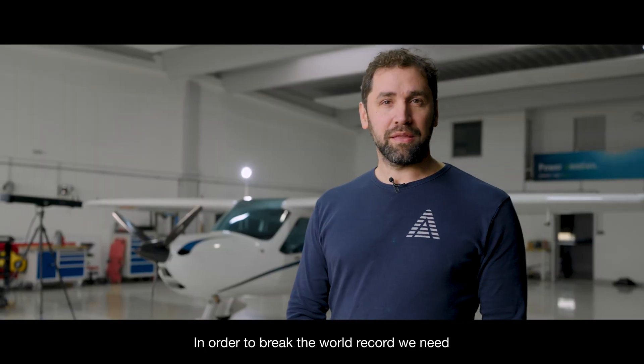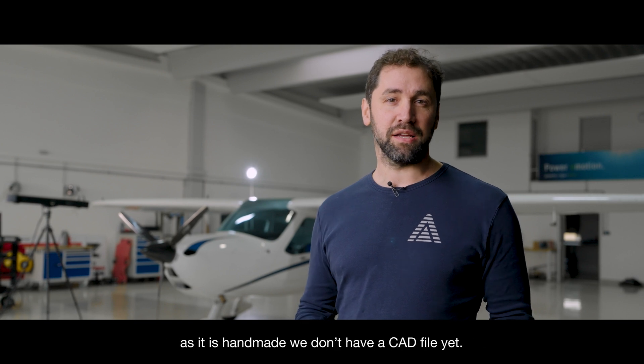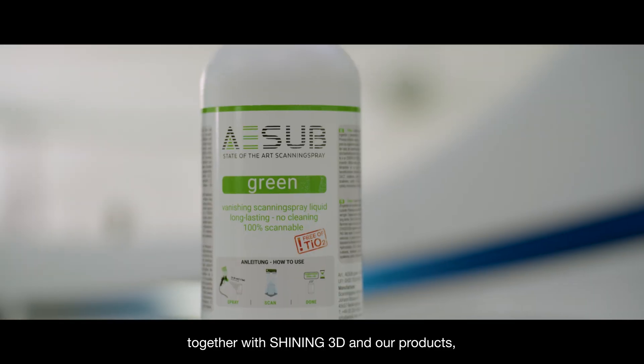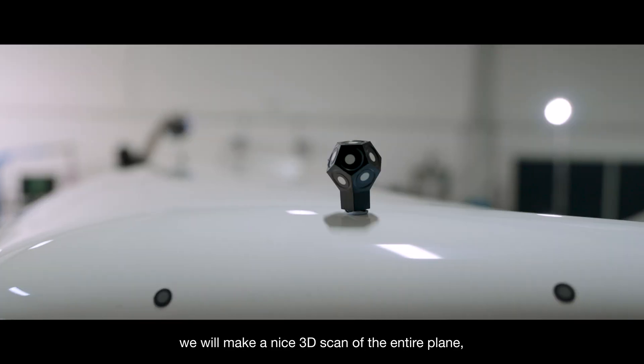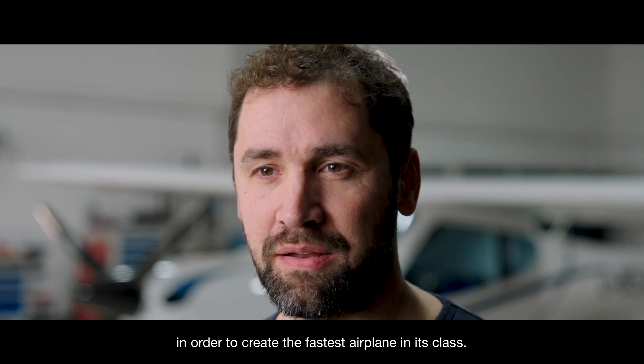In order to break the world record we need to optimize the shape and the design of the plane, and as it is handmade we don't have a cut file yet. So what we will do is together with Scheinink and our products we will make a nice 3D scan in order to create the fastest plane in its class.